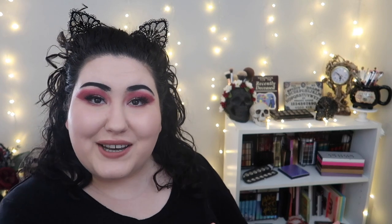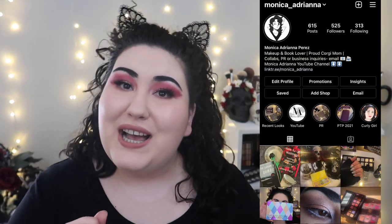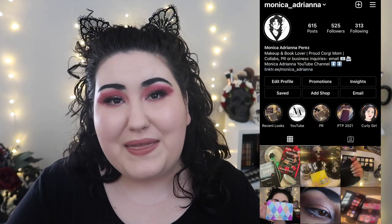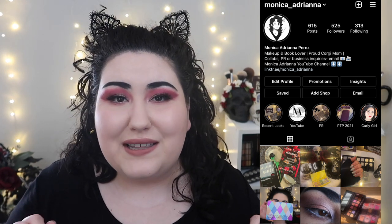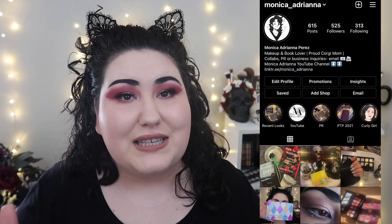That is everything for this edition of the BWOW! Let me know down below what you thought of these new releases, and if I missed any products you want my opinion on, let me know in the comments or follow me on Instagram where I post daily looks, palette sneak peeks, and updates. Thanks so much for watching and I cannot wait to see you in my next video — bye!